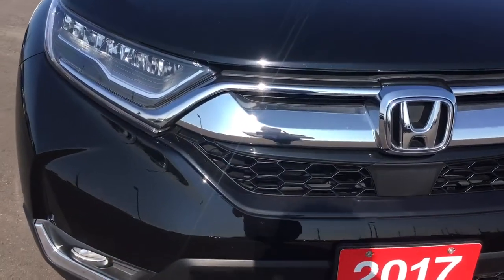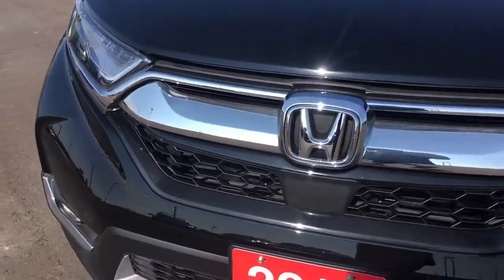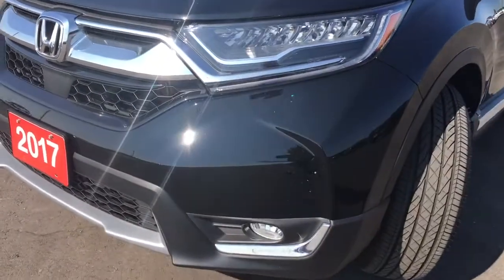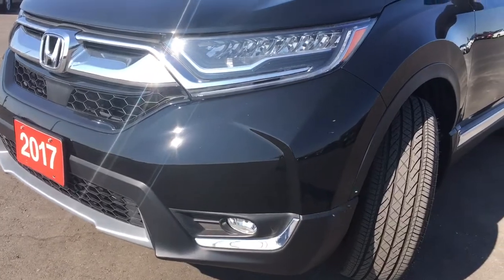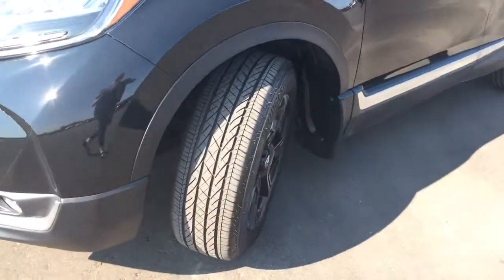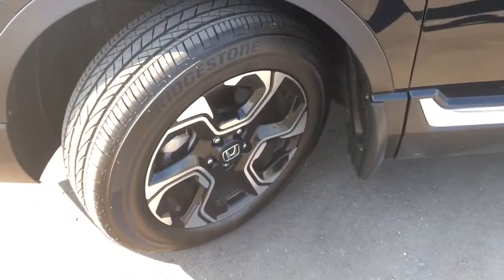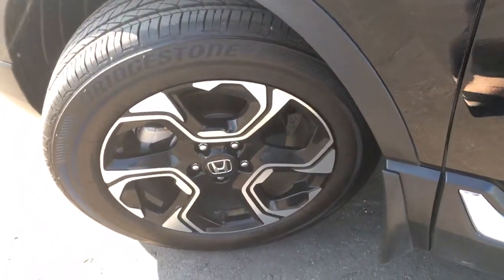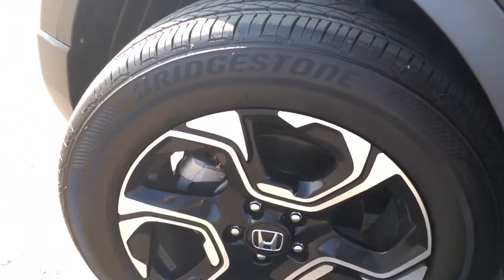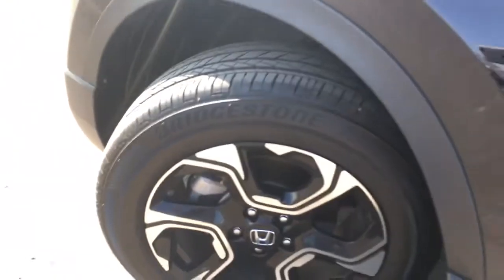Up front we're equipped with LED daytime running lights as well as LED headlights for high and low beams with auto on and off, and fog lights, so you'll have no issues lighting your way. Up top you can see the roof rails, and on the side we're riding on 18-inch aluminum alloy wheels with power-assisted ventilated front disc brakes and solid rear disc brakes, with plenty of tread left.